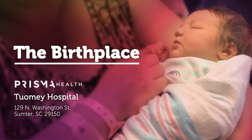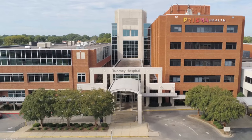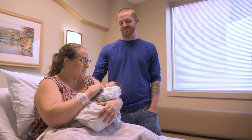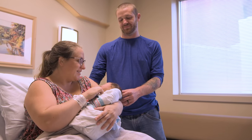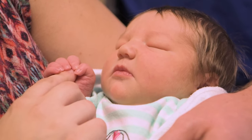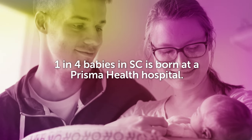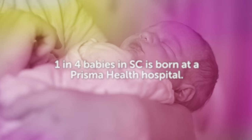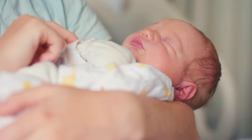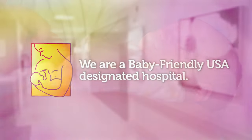Welcome to Prisma Health Toomey Hospital. We're honored you've entrusted us with your care for your special delivery. Whether you're a first-time mom or have delivered with us before, you should know exactly what to expect when you're here for your baby's birth. Did you know that Prisma Health delivers one-fourth of all the babies born in South Carolina each year? That's a lot of little ones we've helped welcome into the world, and each delivery is special.